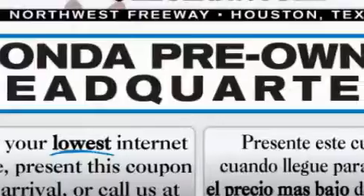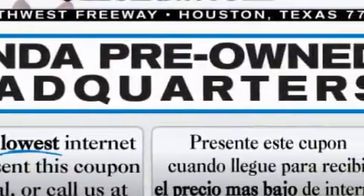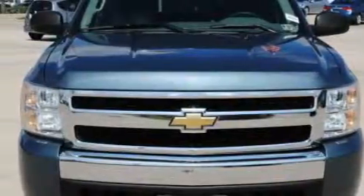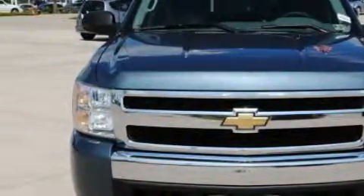It has a 4.8-liter eight-cylinder engine and an automatic transmission. Its top features include air conditioning with automatic climate control, leather seats, cruise control, and steering wheel controls.